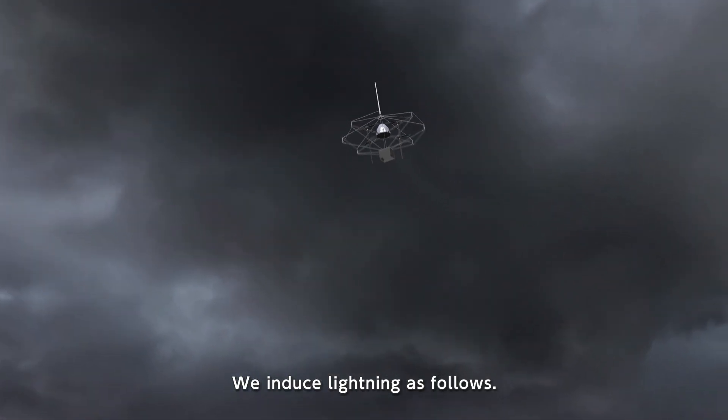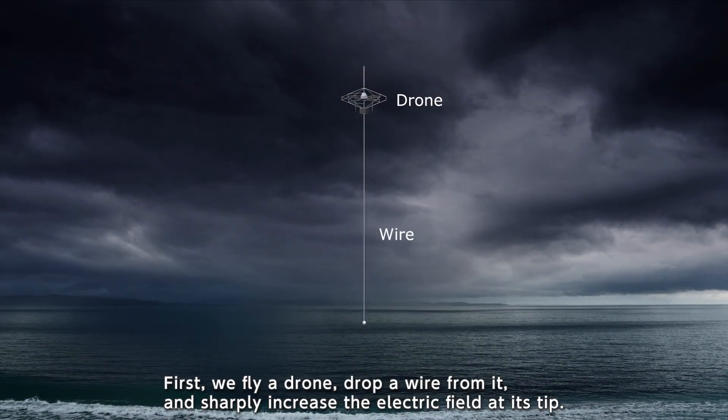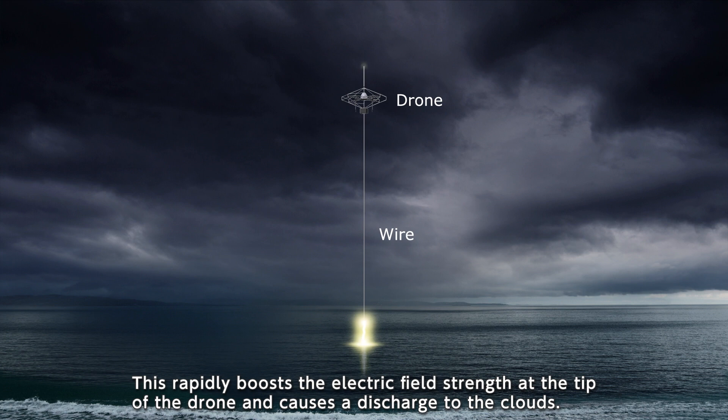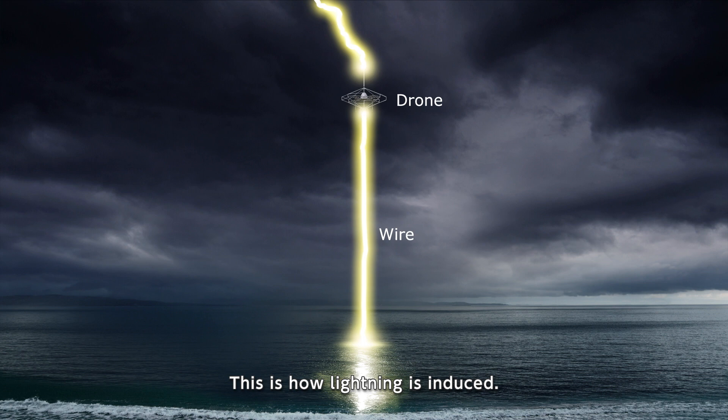We induce lightning as follows. First, we fly a drone, drop a wire from it, and sharply increase the electric field at its tip. This triggers an electrical discharge to the sea surface, which rapidly boosts the electric field strength at the tip of the drone and causes a discharge to the clouds. This is how lightning is induced.